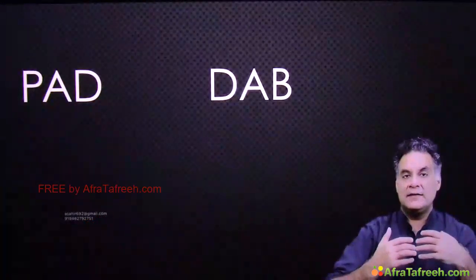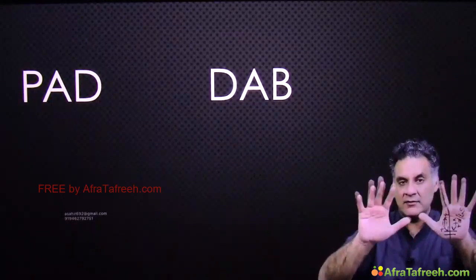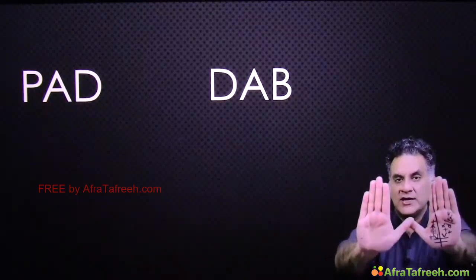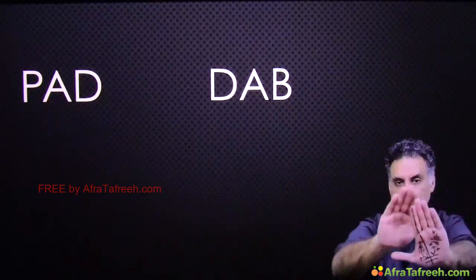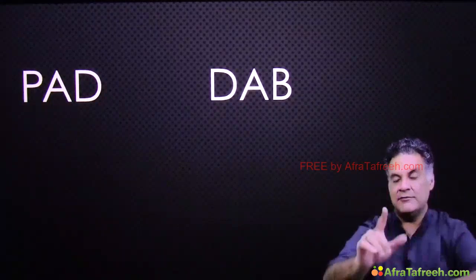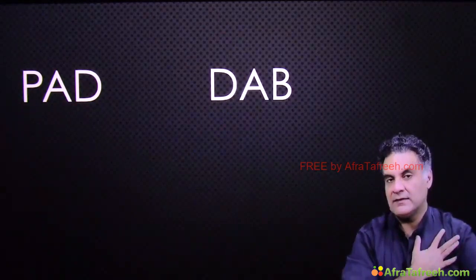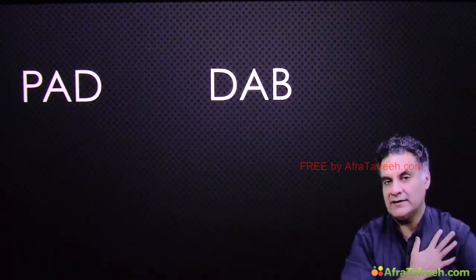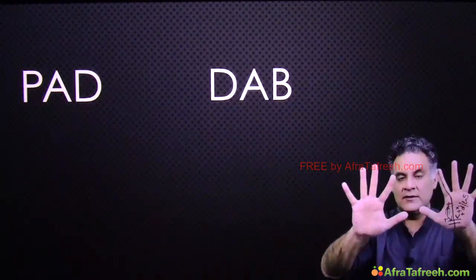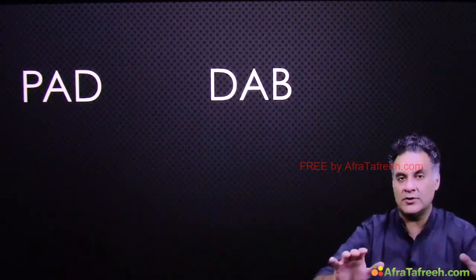Looking at the interossei: in each hand we have four palmar interossei and four dorsal interossei. Palmar interossei adduct — PAD — and dorsal interossei abduct — DAB. Adduction and abduction are toward and away from the middle finger respectively. The middle finger does not have palmar interossei, so its movement to either side is called abduction. All interossei are supplied by the ulnar nerve.